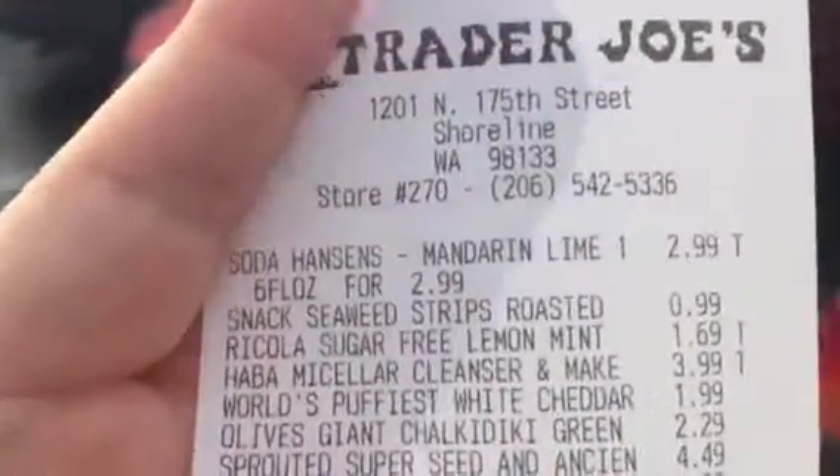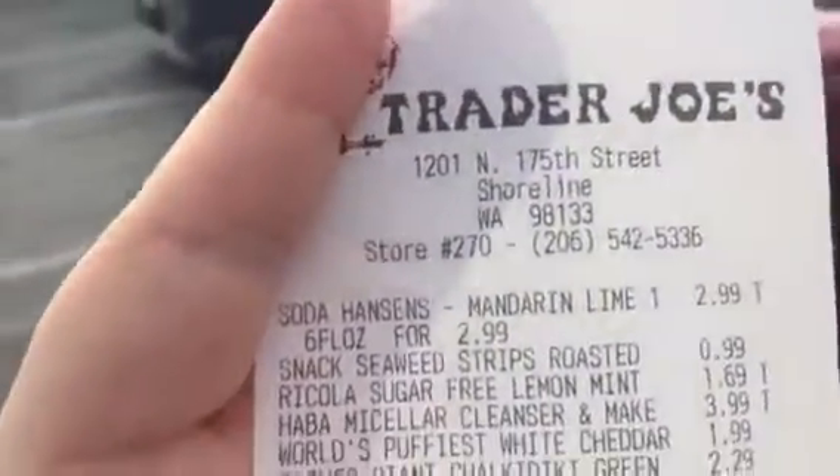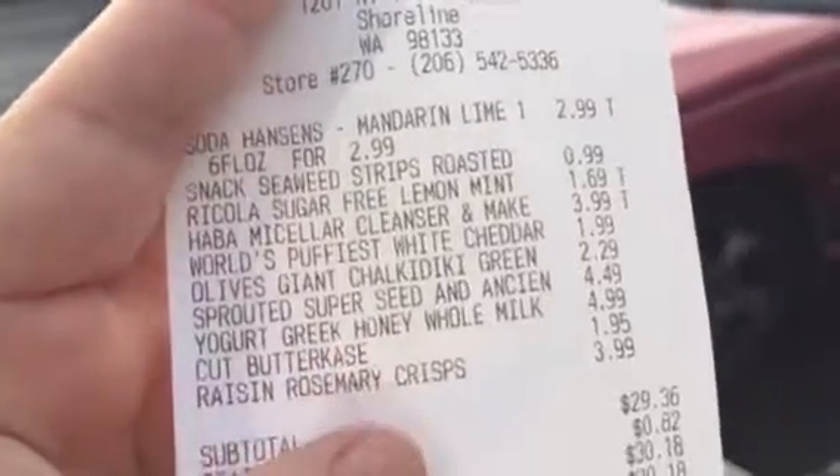Hey guys, I just got out of the Trader Joe's store. This is what I got.